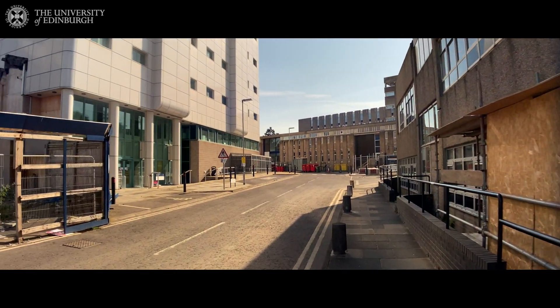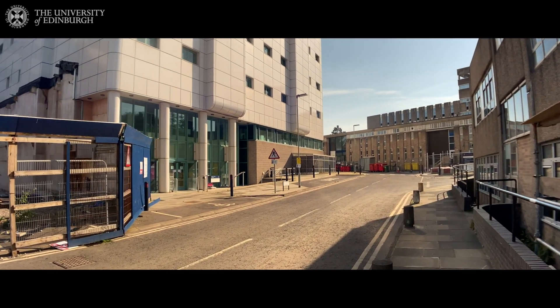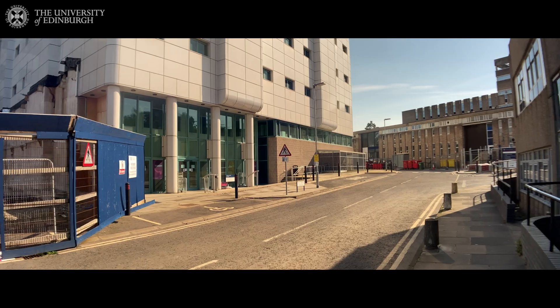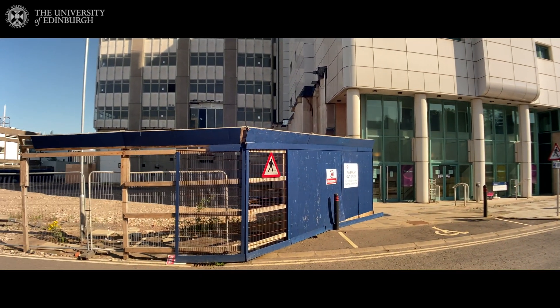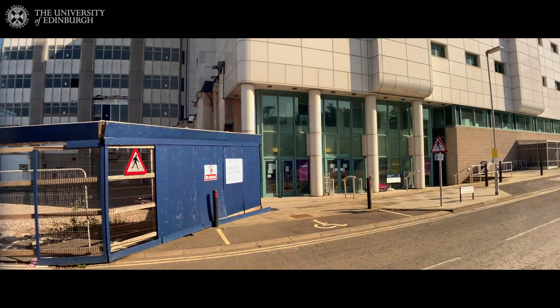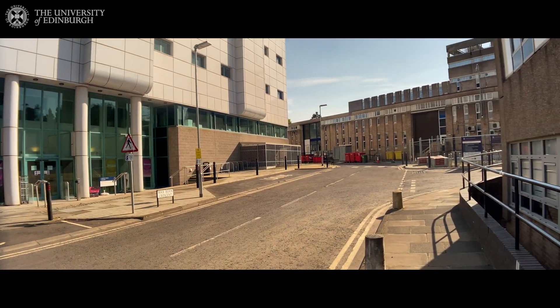This one is the main building for biology, and we are also refurbishing the building next to it, which will be a tall tower related to the School of Biology.